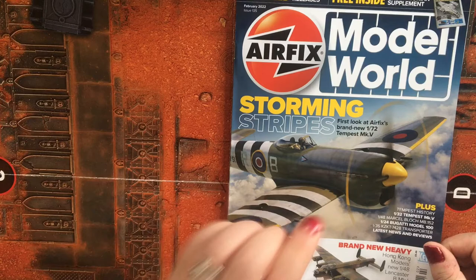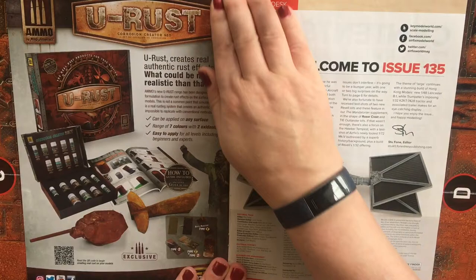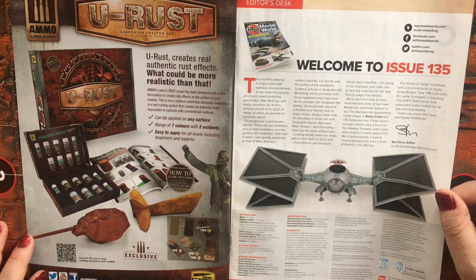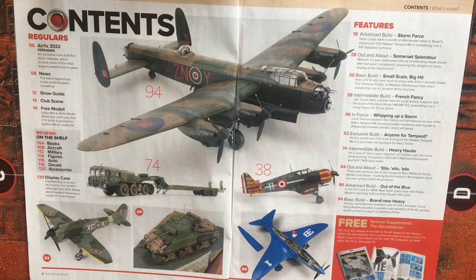Another thing in here which I quite liked was there's a Mandalorian supplement, but it only covers two of the spacecraft. So let's go through — we have the welcome to issue, and featured is the Tie Outlander, as seen towards the end of season one of The Mandalorian. I'll tell you my gripes about the Razor Crest release and the Tie Outlander release a bit later on.